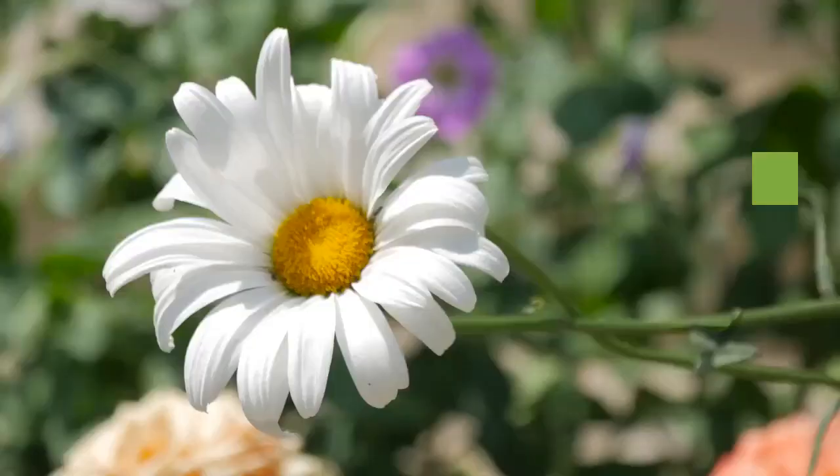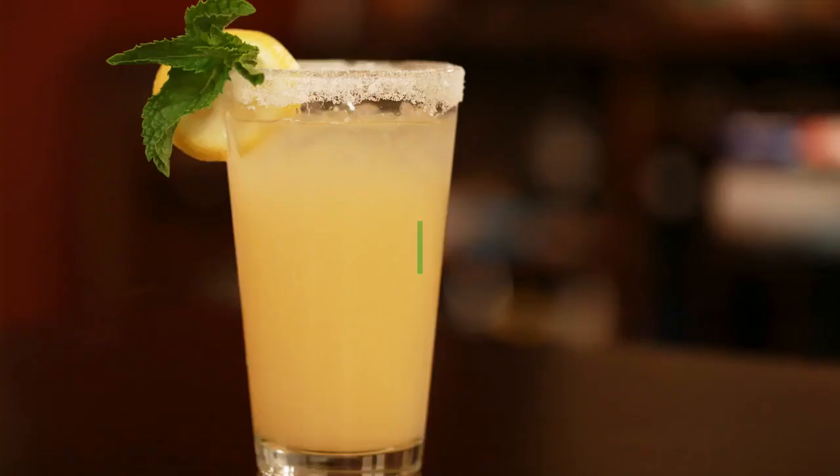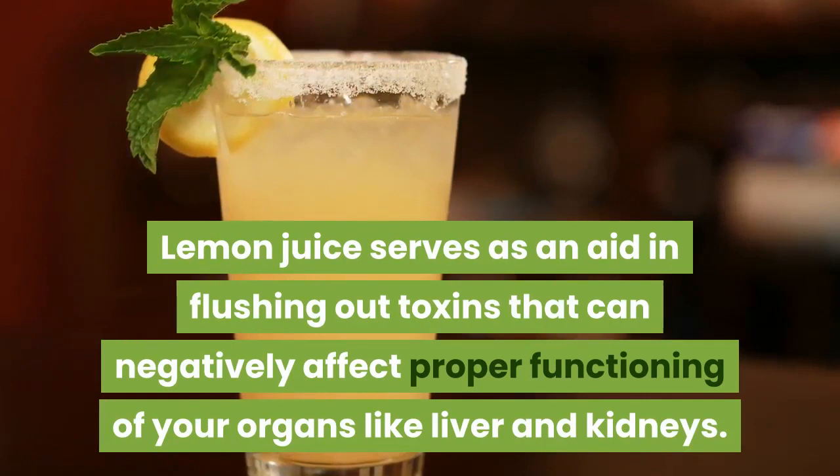Chamomile Tea is known for its calming effect that induces deep sleep. Your body's ability to burn fat faster is triggered when your nervous system feels totally relaxed. Lemon juice serves as an aid in flushing out toxins that can negatively affect proper functioning of your organs like the liver and kidneys.